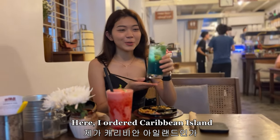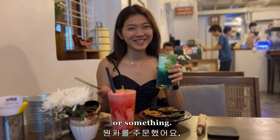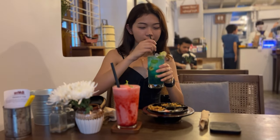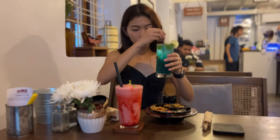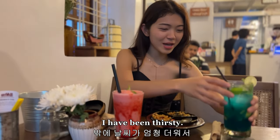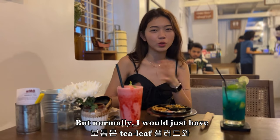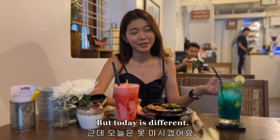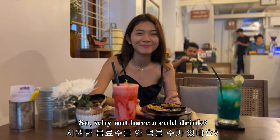I ordered something called Caribbean Island — I don't remember the exact name. Let me have a taste. This is so good! I've been thirsty and the weather is very hot outside today, so this is a perfect match. Normally I would just have tea with tea leaf salad, but today the weather is hot so why not have a cool drink.